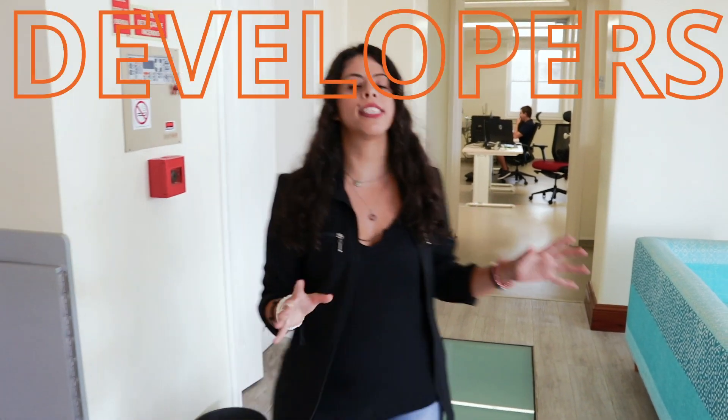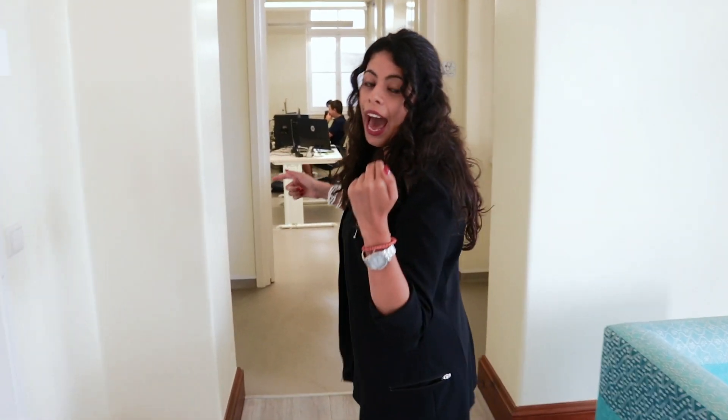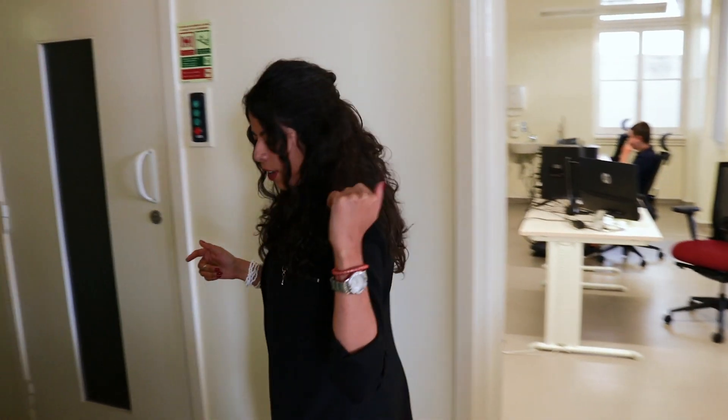So here, right behind me, is where the magic happens. This is our developer's office, and right there — if you come with me — I will show you our beautiful studio where we shoot all the video content for you. Come, follow me!